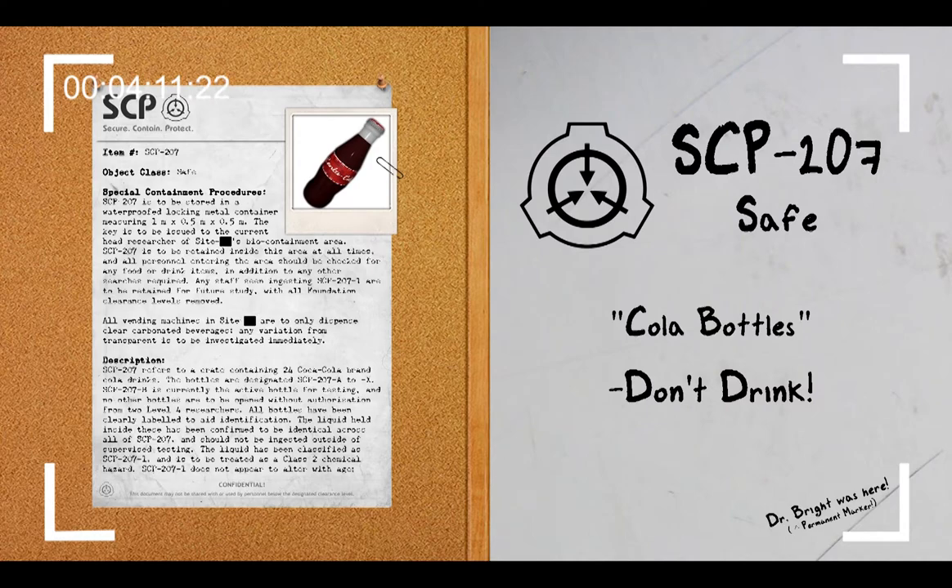Addendum: SCP-207 was recovered from a college after reports of a student moving from failing grades in all areas, including physical sports, to top percentile marks and record-breaking performances in physical areas. An agent embedded in the local police force brought the student in for an interview. The subject revealed the existence of SCP-207 during the interview. However, an escape attempt while Class A amnestics were being administered resulted in the subject's violent death, cause of death: organ failure due to massive internal hemorrhage.